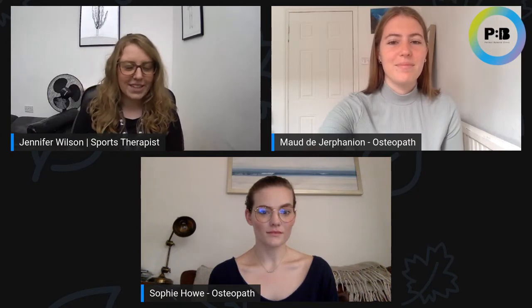Hi and welcome to tonight's Power Hour. I am Jenny, a support therapist in Hatfield and St. Albans clinics, and joining me is Maud and Sophie, osteopaths from Cambridge and St. Albans clinics. Today we're going to talk to you all about different common ankle injuries.